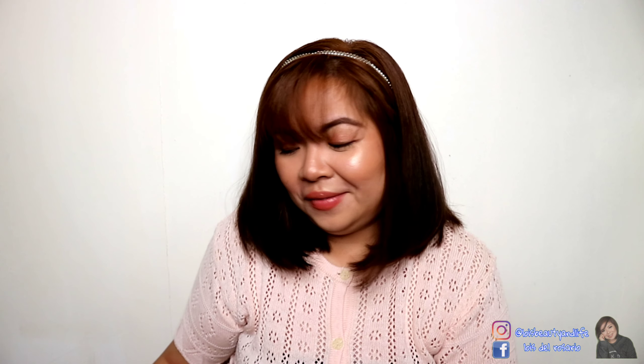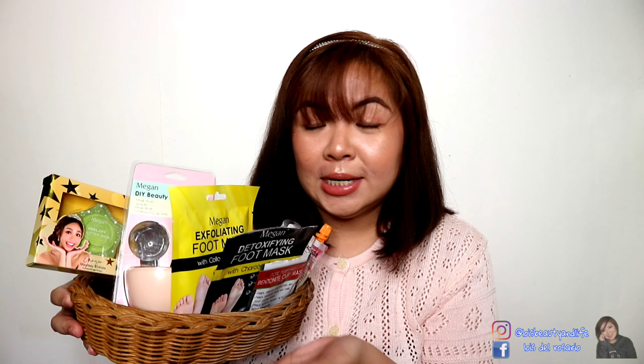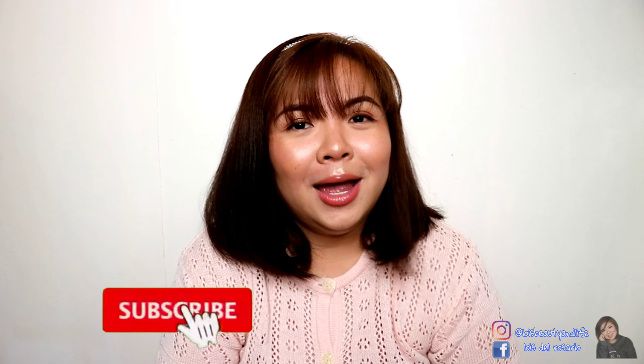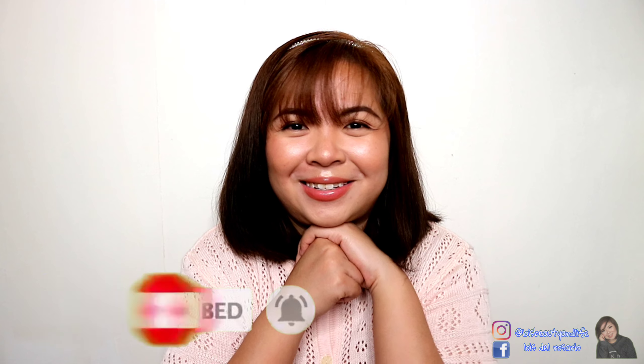That's it for my video today! I hope this helped you decide which Megan Beauty products to purchase — they're available online, at Watson's, or in leading grocery stores. They're all super affordable and really popular for good reason. All their social media accounts are in the description box below. Thank you so much for watching, and I'll see you in my next video — bye!